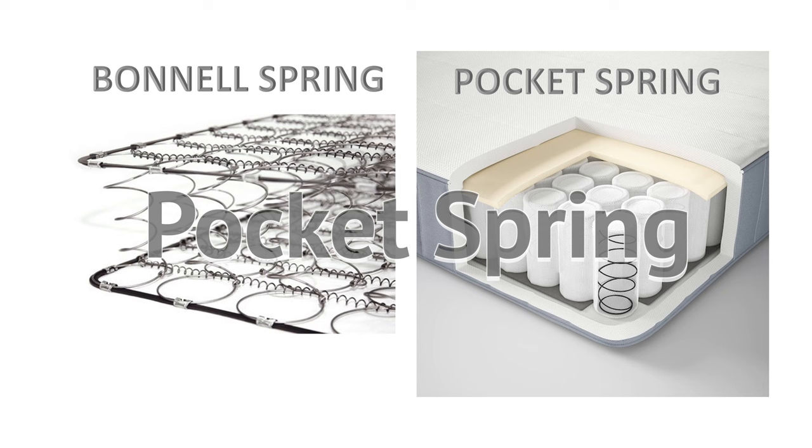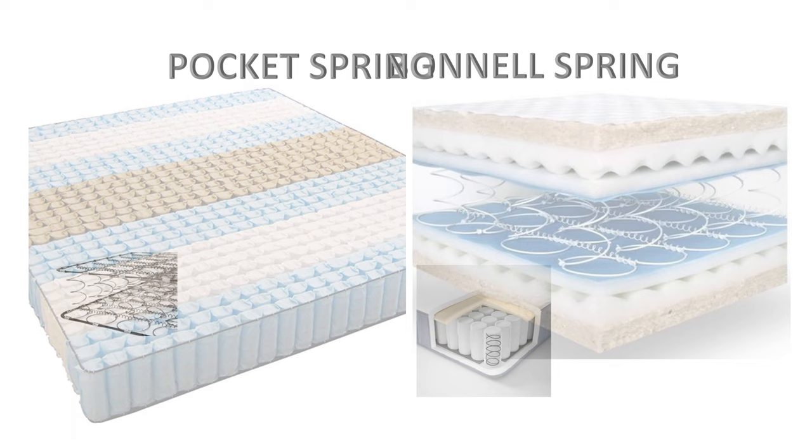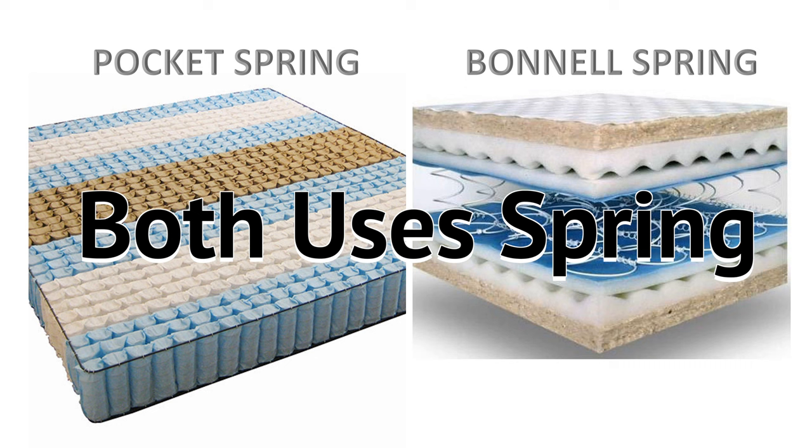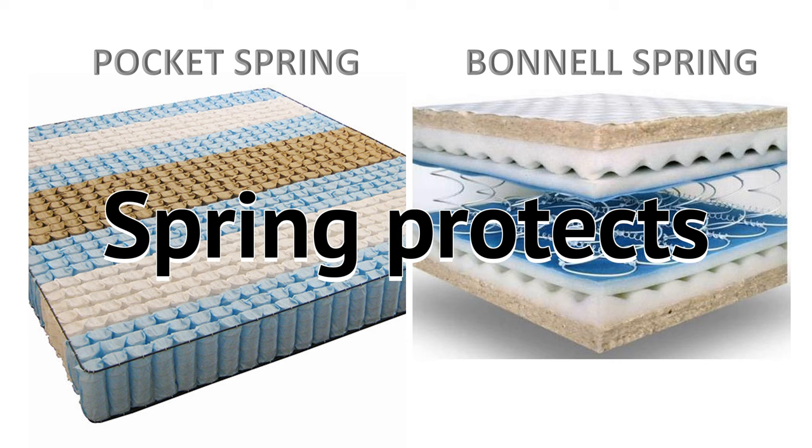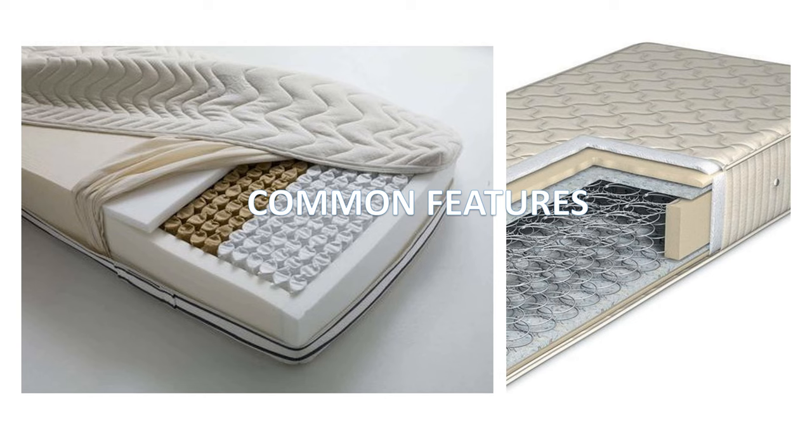There are two types of spring mattress commonly used in the market today: pocket type spring mattress and bonnell type spring mattress. Both use springs inside, which are also known as spring coils, however there is a difference in how they are placed inside the mattress. These springs protect the mattress from any damage and are also known to support the weight on the mattress.